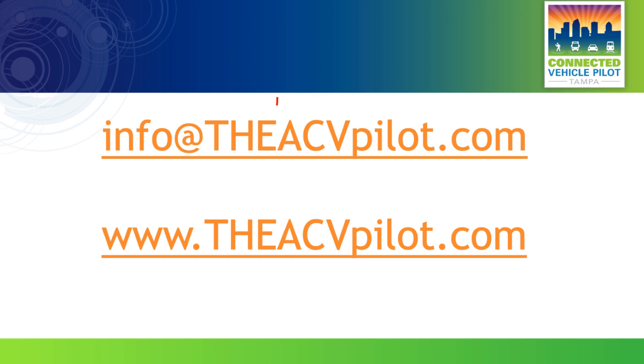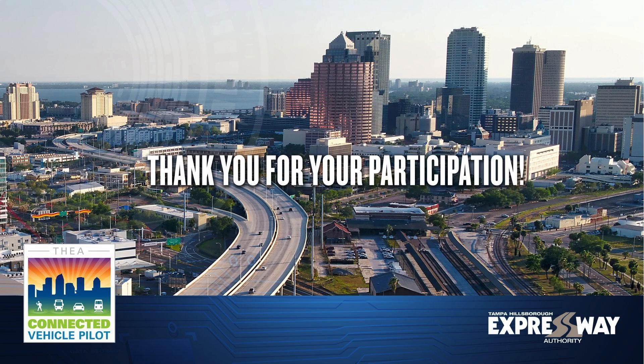You may also reach us by email at info@theacvpilot.com. For more information on the pilot, follow us on Facebook, Twitter, or Instagram, or visit our website at tampacvpilot.com. Thank you again for your interest in participating in the THEA Connected Vehicle Pilot. Together, we're shaping the future of transportation.